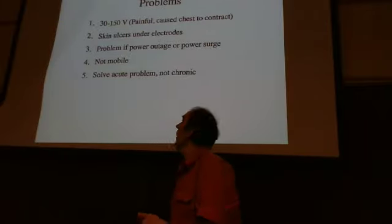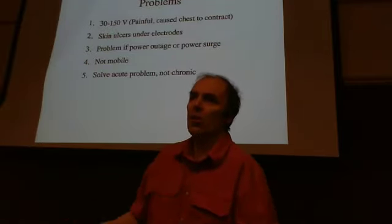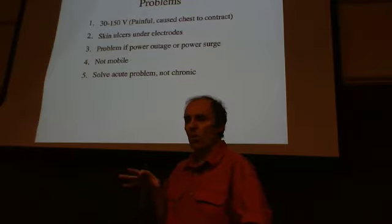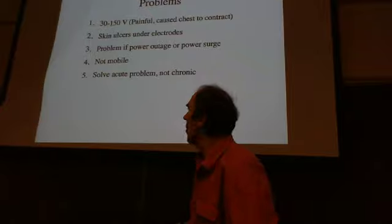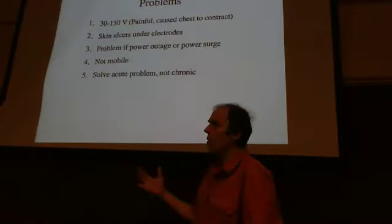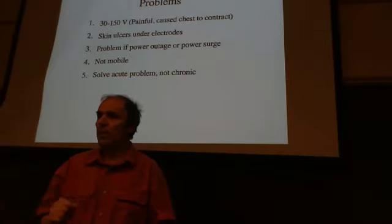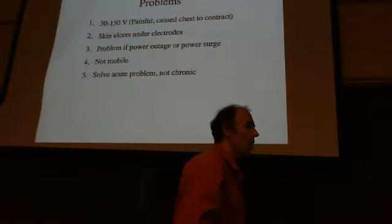The device wasn't very mobile — you could push it on a cart but no farther than the length of your power cord. You've solved a short-term, local mobility problem but not any long-term problems. This solved the acute problem — acute meaning short-term — of needing to pace the heart, but not the chronic, long-term problem. There was still a lot more to be done.